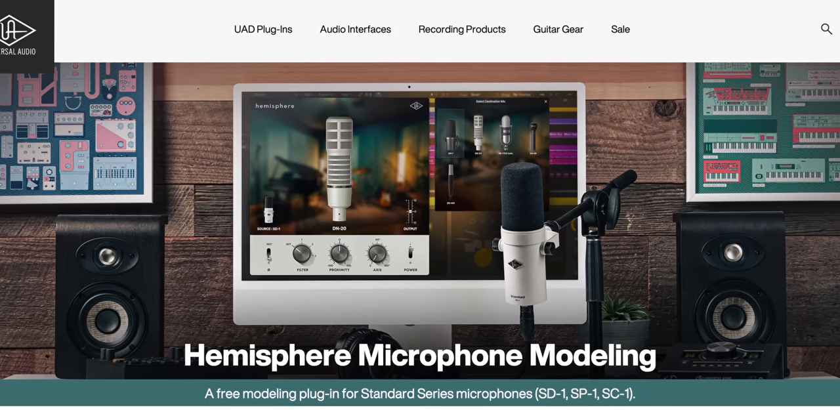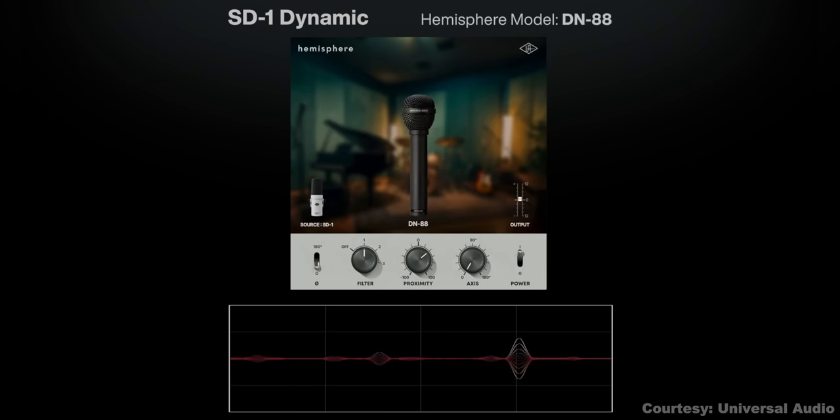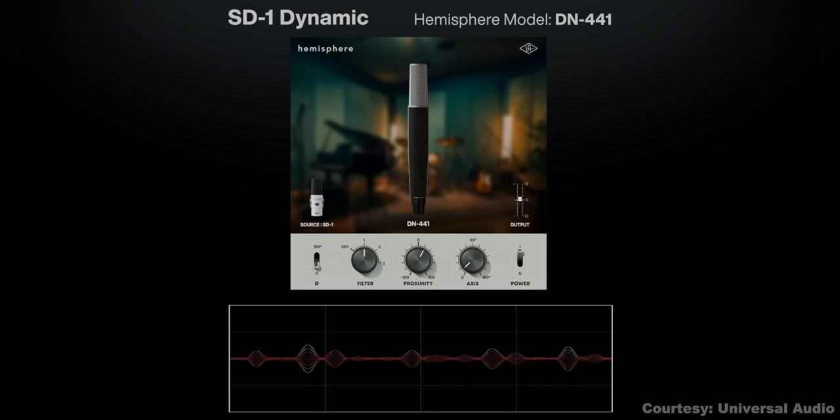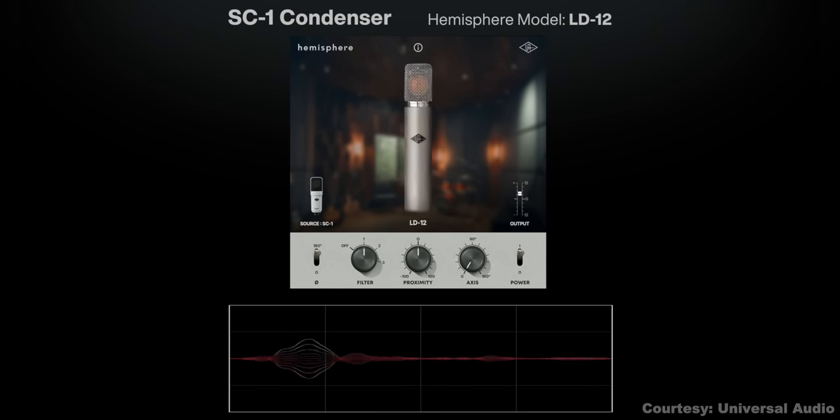Hemisphere lets you make these mics sound like other famous mics. If you get the SD1, you'll have some familiar dynamic mics that it can emulate. The SC1 has some very well-known condensers that it can sound like. Here's the SC1 microphone emulating a Neumann U87 — I'm going to switch around the mic models as I talk. The appeal of mic modeling is that you can get a different sound depending on a particular vocalist or a sound you're looking for. It's kind of fun having access to all these mics.